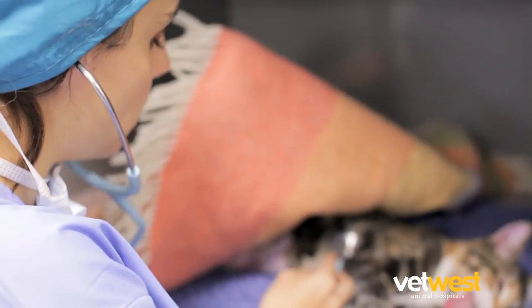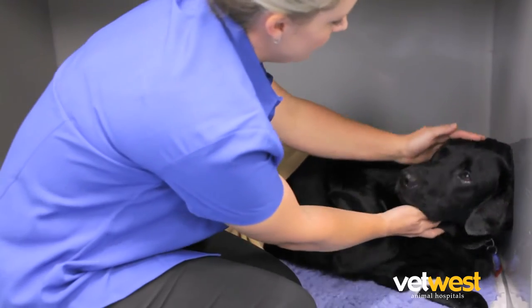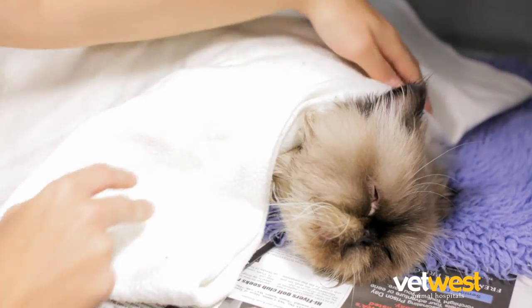Recovery can take a few hours and our nursing team will continue to monitor and care for your pet during this time, making sure they are warm and comfortable.